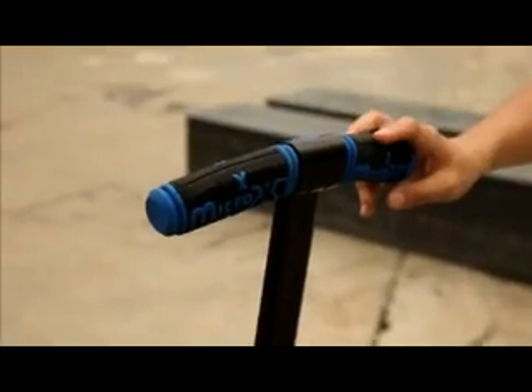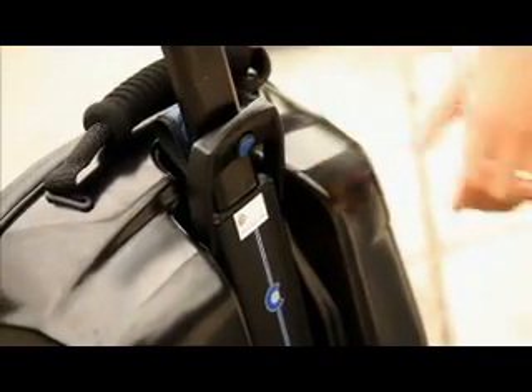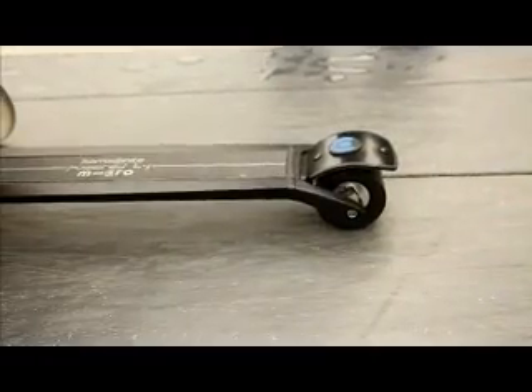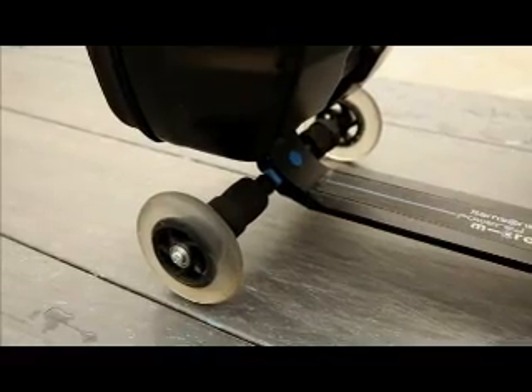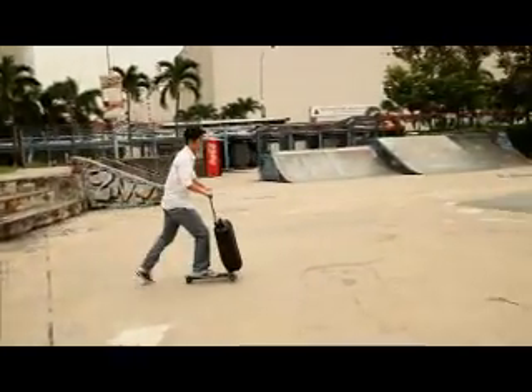The handle for pulling the bag doubles as the scooter handlebar. When extended, it can be locked so you don't accidentally retract it when riding. The most common kick scooters have two wheels and usually the one in front rotates freely for turning. Because of the luggage compartment in the micro scooter case, it works a little differently here — you need to tilt your body and make gentle turns.